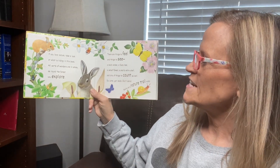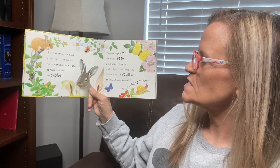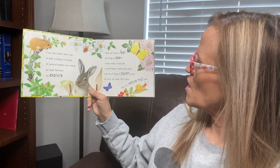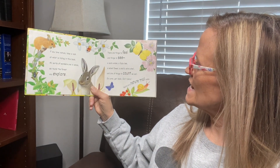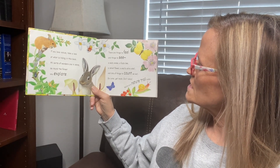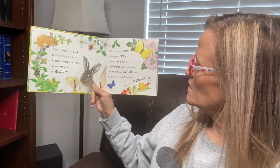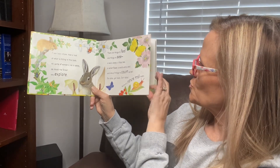If you love nature, take a look at what is hiding in this book. All sorts of wonders are in store as around the forest you explore. There are things to feel, things to see, a scaly snake, a fuzzy bee, a velvet flower, a snail's shiny shell, and lots of things to count as well. So come, get ready, don't delay. We're on the nature trail today.